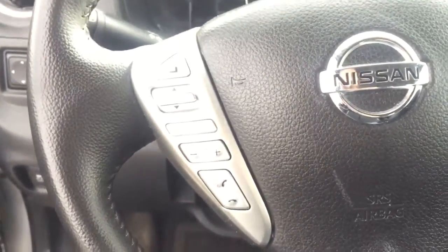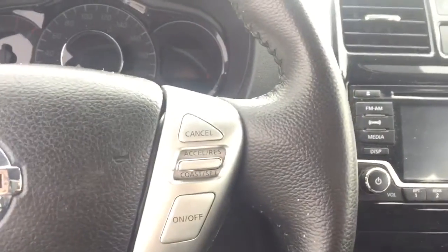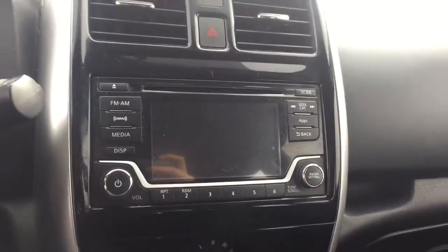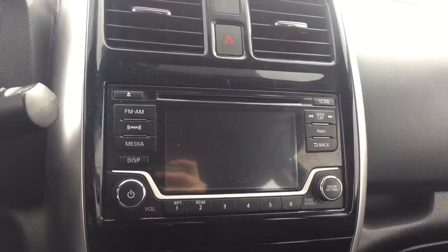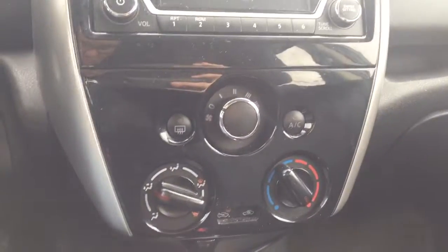On the steering wheel we have Bluetooth capability, media controls, and cruise control. There is a screen display with rear vision backup camera, AM FM radio, Sirius XM radio, CD player, and temperature controls.